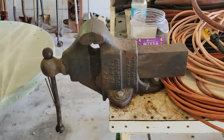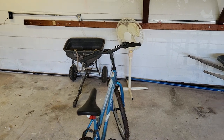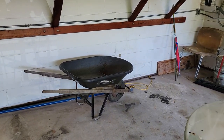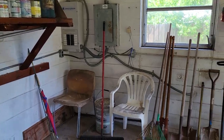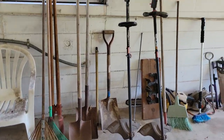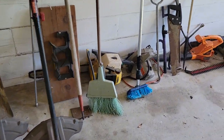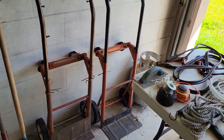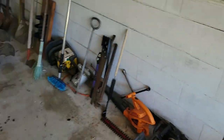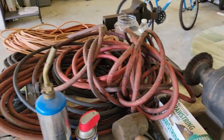Check this out — nice little garage table there, bicycle, spreader. We've got a wheelbarrow, all the garage chemicals you could possibly want, yard tools, a grinder, and air hoses.